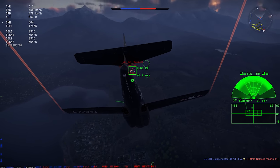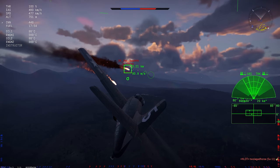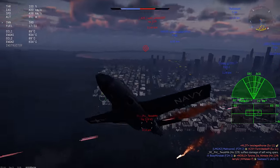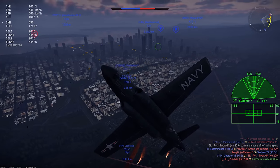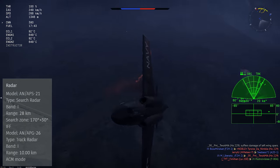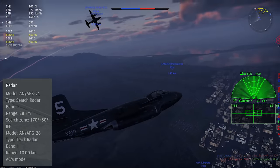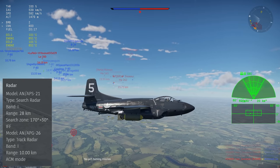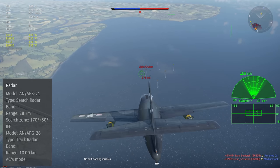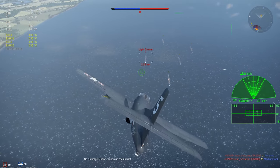In War Thunder, we're looking at the F-3D-1. This is incorrectly classified as a strike aircraft, and it sits in rank 5 of the U.S. Air Tree with a battle rating of 7.0. It doesn't have any kind of ballistics computer, which it shouldn't, and it carries a double radar set with both the AN APS-21 and the AN APG-26 units. This provides a basic scan and track capability along with ACM boresight targeting. This radar set is quite powerful at this BR, with reasonably good range and reliable targeting, though it's quite vulnerable to ground clutter, just like most other early radar sets.